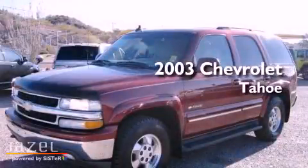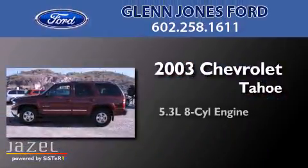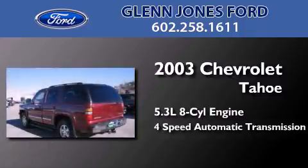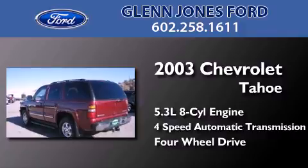This is a 2003 Chevrolet Tahoe. It features a 5.3-liter, eight-cylinder engine, a four-speed automatic transmission, and the added capability of four-wheel drive.